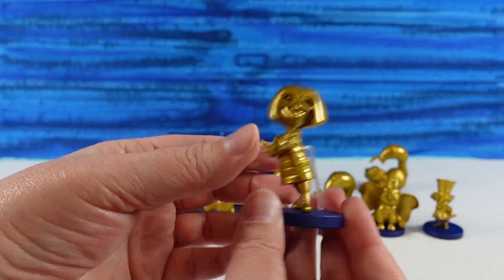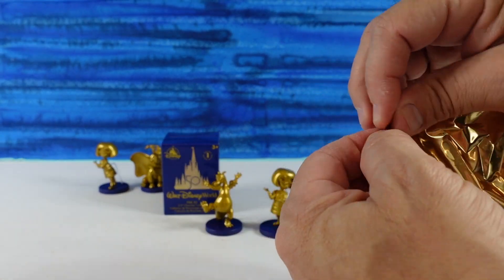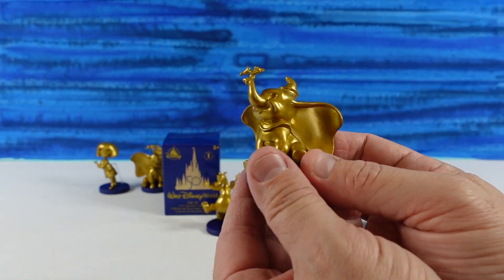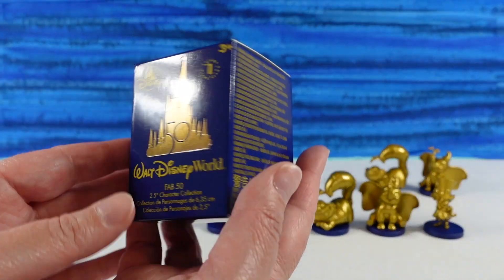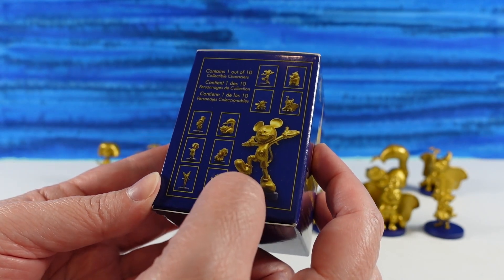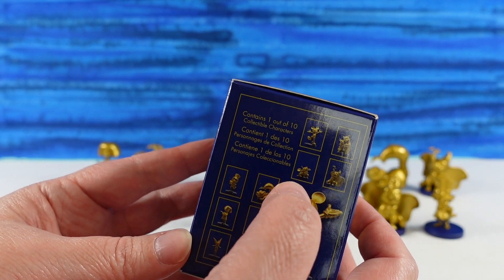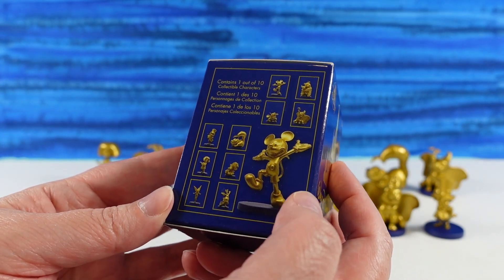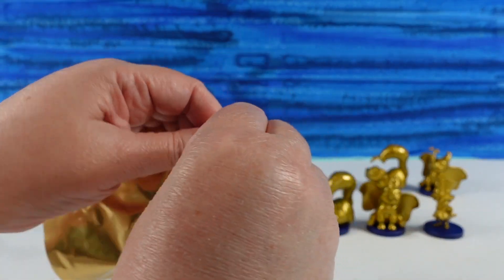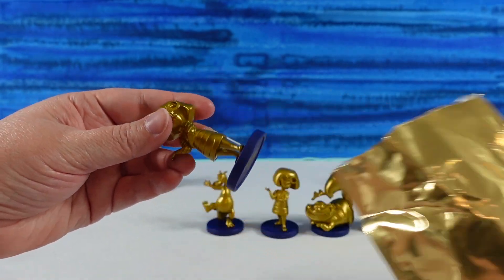Oh no — another Dumbo. That's the third Dumbo. All right, last chance for a new one. Let's see — we could get Mickey Mouse, we need Tinkerbell, Winnie the Pooh. I feel like one might be Lady and the Tramp, but the picture's pretty small. We need a Stitch. This feels like a small one — maybe Tinkerbell? It's not Tinkerbell. It's another Edna. So we did really good at the beginning and then all duplicates at the end.